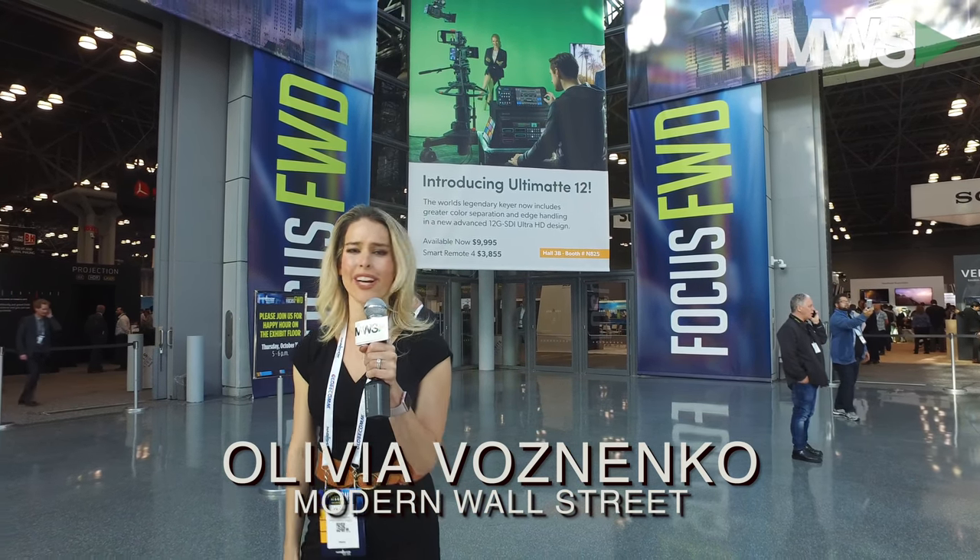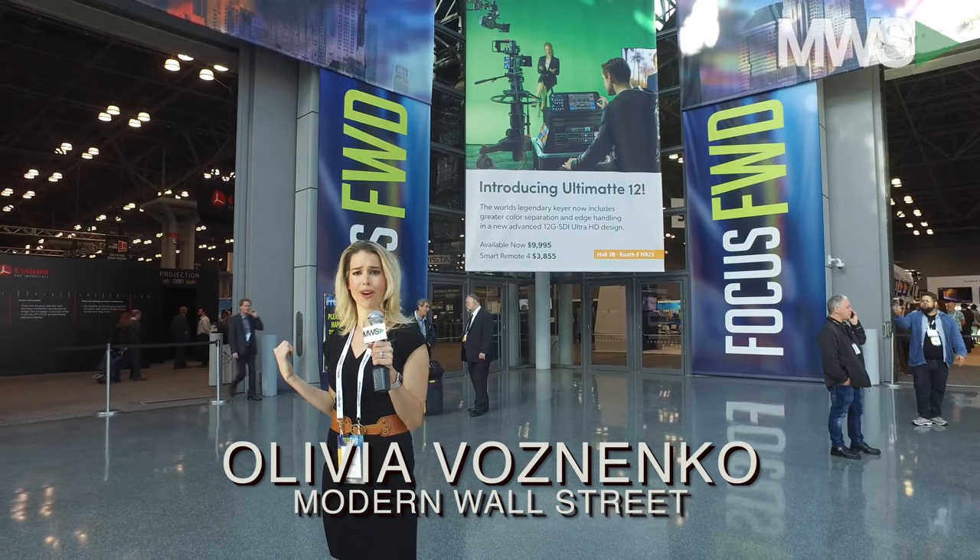Hey guys, Vaz here at the NAB conference right in New York City. So let's check out what all this fuss is about.